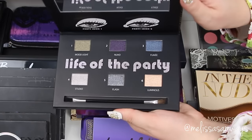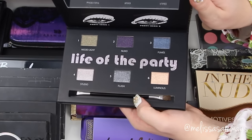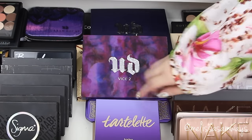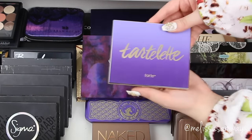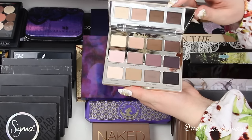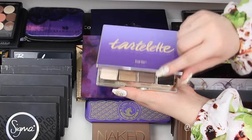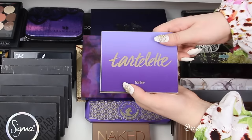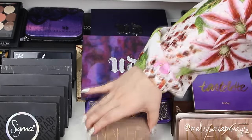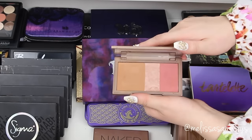Now I'm gonna show you one of my favorite palettes — this is the Tartelette Amazon and Clay palette by Tarte. The pigmentation is crazy, stunning, and amazing, and the colors are so beautiful. This palette has some neutrals and plums that I really love — they create a pretty effect on the eyelid.